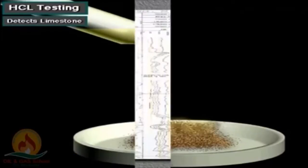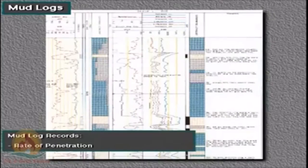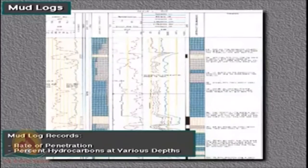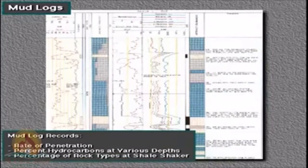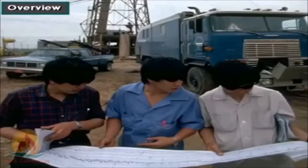In the lab, engineers work and get the logging data. That is the main part of what they get from logging. This logging helps us record the rate of penetration. By this we can take the gamma ray, which gives us information about hydrocarbons at various depths, percentage of rock types, shale shaker, and other characteristics.